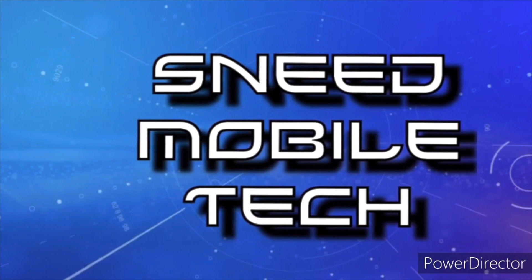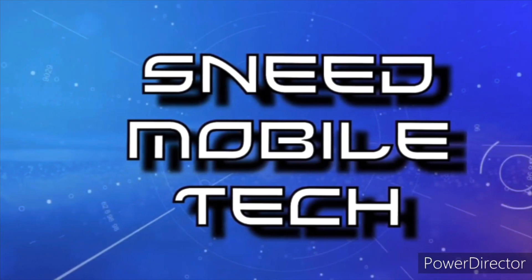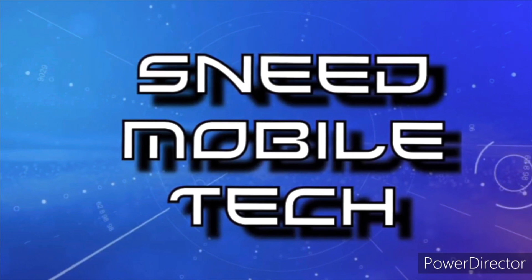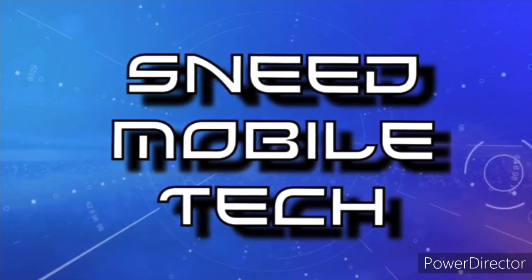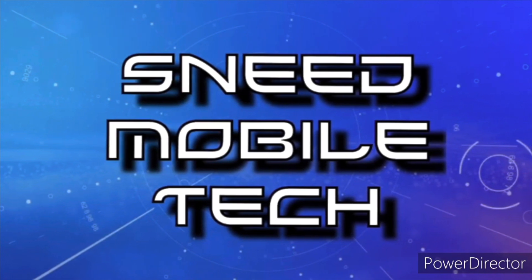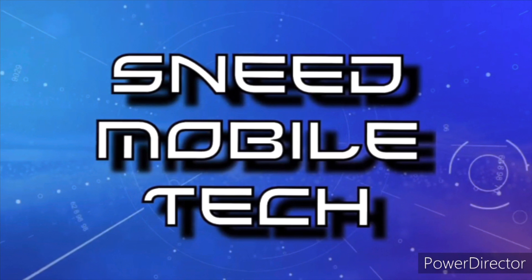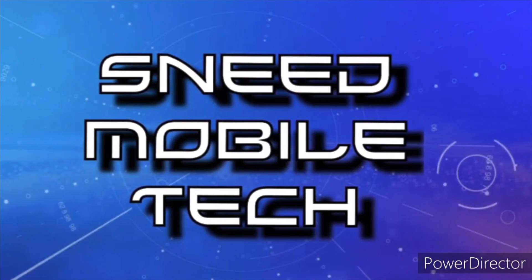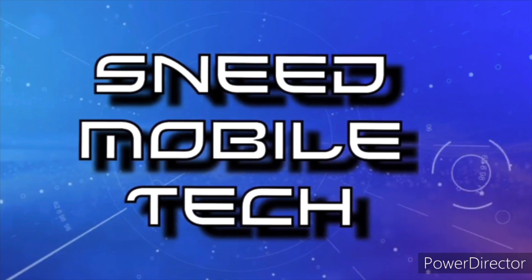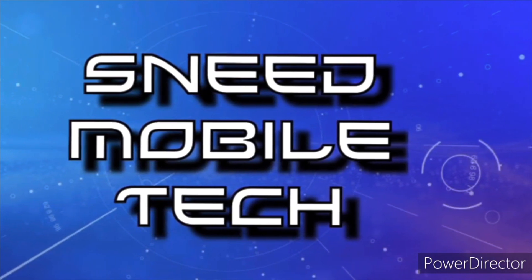Thanks for watching — we'll see you on the next one. If you appreciated this video, give it a like and a share to all your favorite social media platforms. Check out the links in the description box — we have the SMT Patreon page, the Twitter handle at SNeet Tech, and the audio-only podcast available on all major podcast platforms. If you're new and haven't subscribed, hit that subscribe button and activate the bell notification icon so you never miss an upload. We'll catch you on the next video — peace.